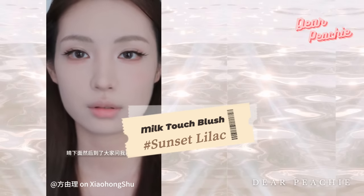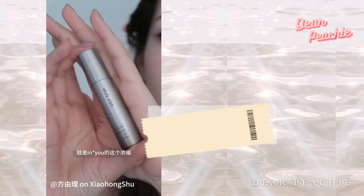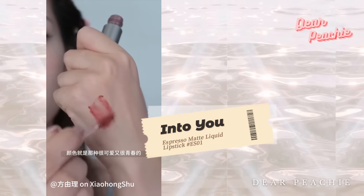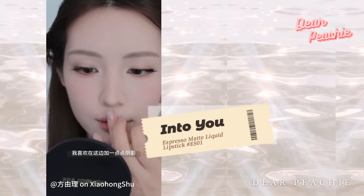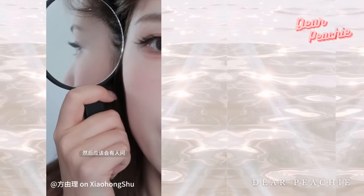Moving on to the lips, Yoli uses a low-saturated peach tone lipstick from the brand Into You. Don't forget this little trick — gently dab a bit on the philtrum to maintain that natural vibe. It's the perfect finishing touch for your lips, giving them a soft and effortlessly charming look.